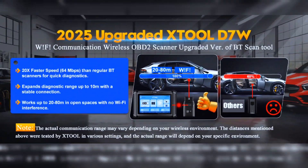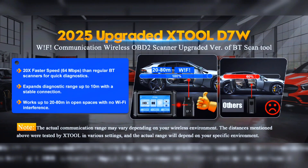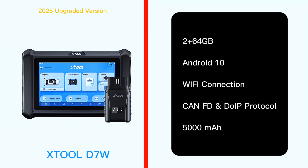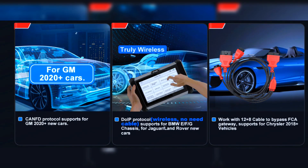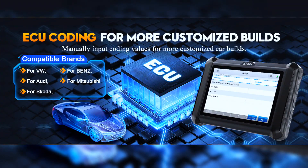The STUL D7W OBD2 scanner diagnostic tool has an all-around upgraded design, perfect for daily repair and maintenance services. It features upgraded hardware with 2+64GB storage, Android 10, wireless Wi-Fi connection, CAN FD and DOIP protocol support, and a 7.4V 2500mAh battery — equivalent to a 3.7V 5000mAh. It also includes PMI guided functions for VAG and 4000+ active tests.